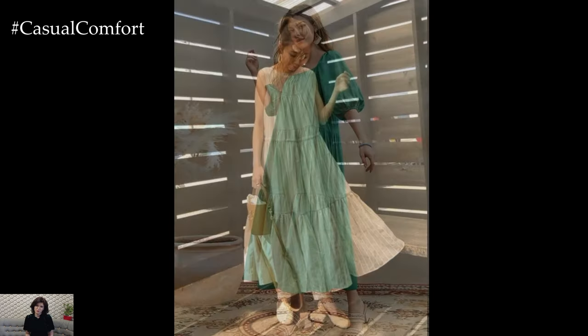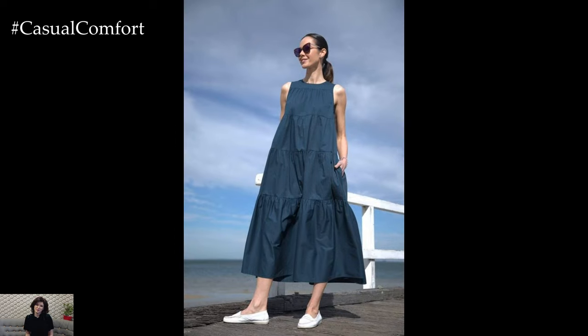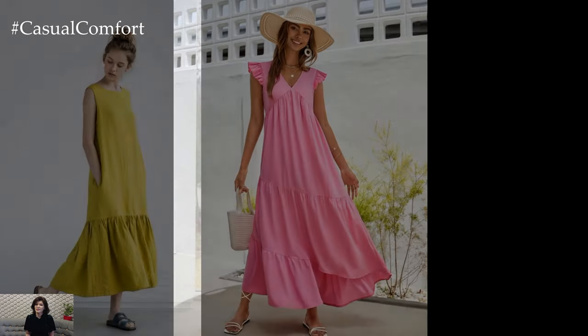Named after the trapeze artist's swing, these dresses feature a structured bodice that flows into an A-line silhouette, creating a flattering and feminine look. With their classic shape and versatility, trapeze dresses have remained a staple in women's fashion for decades, adapting to different trends and styles while retaining their inherent beauty.